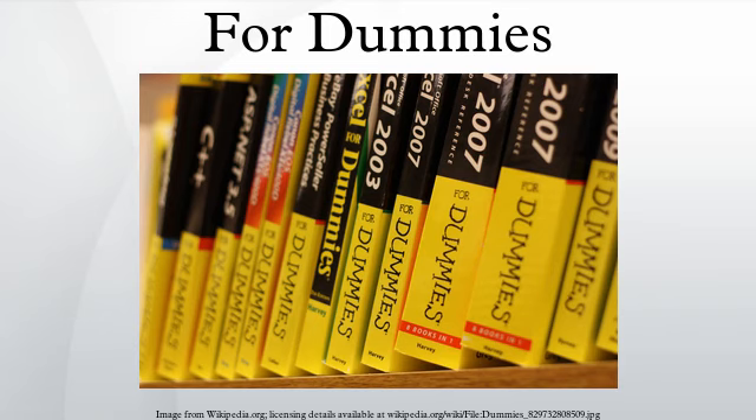Authors: With more than 200 million books in print and more than 2,700 titles, For Dummies brings together a bevy of authors from the likes of Mark Layton, Dan Gookin, and Andy Rathbone.